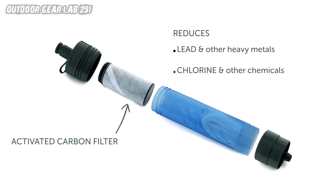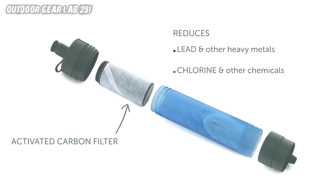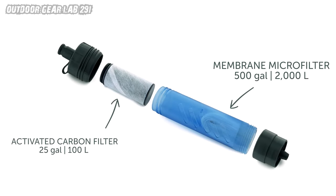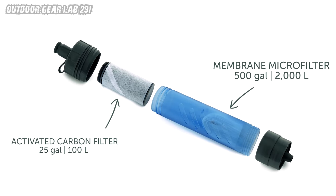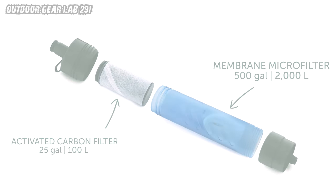Versatility unleashed: The LifeStraw Flex is like the Swiss Army knife of water filters. It doesn't just do one thing, it does four. Imagine having a personal straw filter, an in-line filter for your hydration pack, a gravity-powered system, and even compatibility with disposable water bottles. Whether you're sipping from a pristine mountain stream or a murky puddle, this filter has your back.